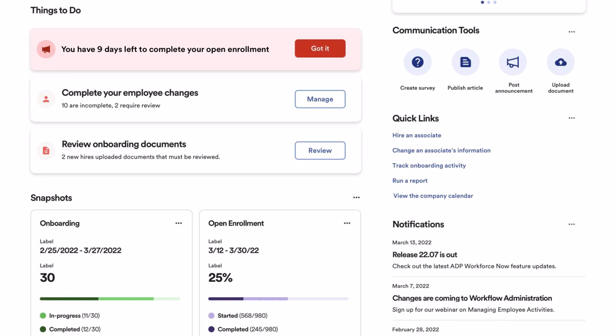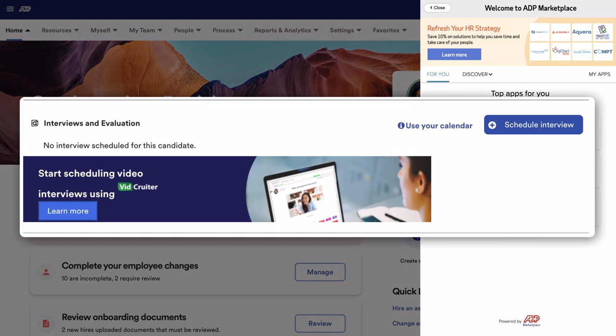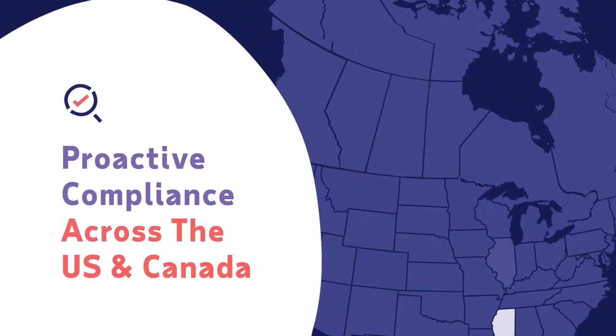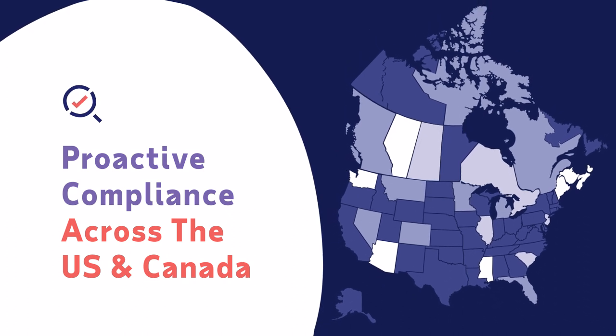Choose from more than 400 best-in-class solutions on the ADP Marketplace that seamlessly and securely integrate with Workforce Now to solve your top HR challenges. No matter where you work, it delivers compliance expertise across all 50 states and Canada, giving you peace of mind.